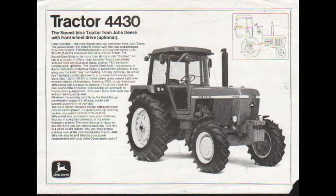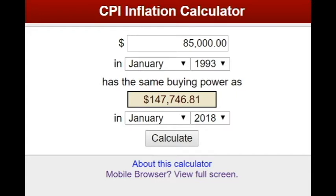When it was new, the 4960 cost about $85,000. If we put that in as January 1993, today the 4960 with inflation would cost $147,750.